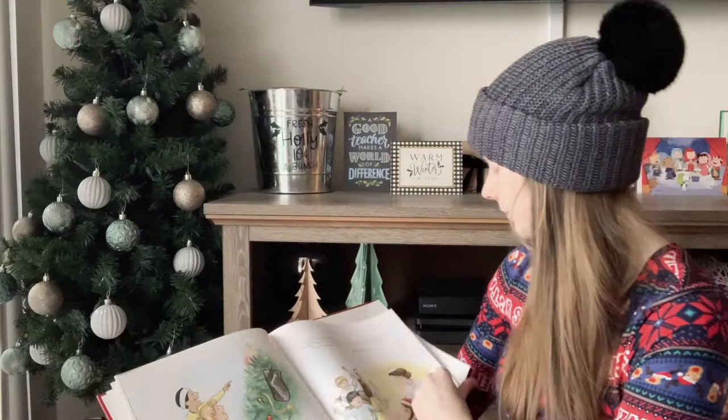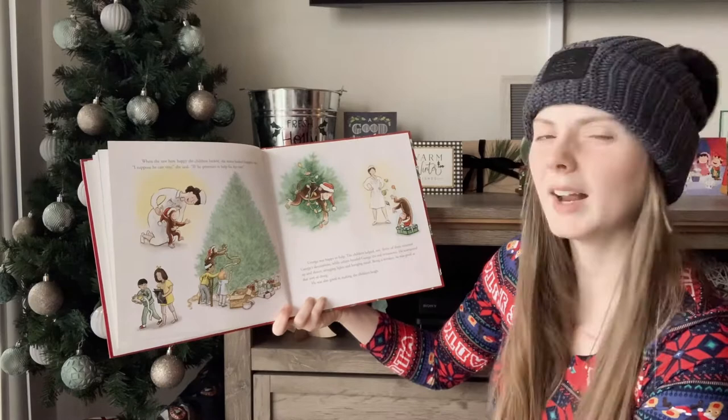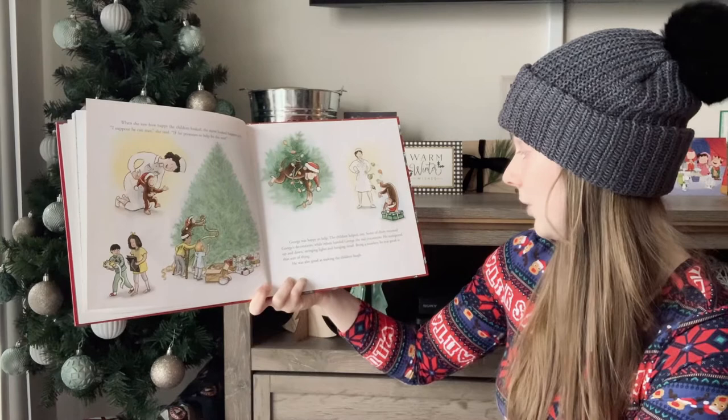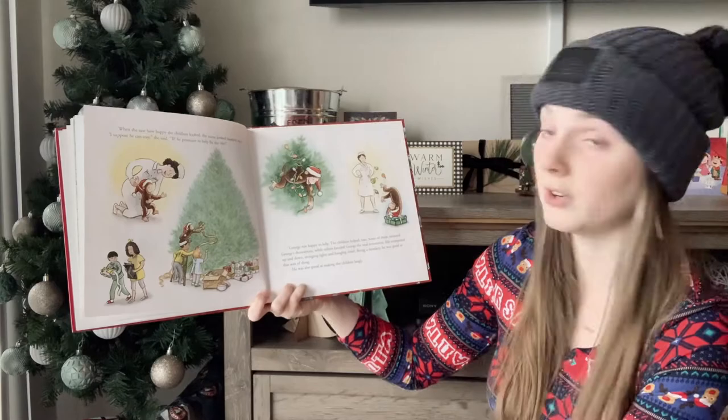When she saw how happy the children looked, the nurse looked happier too. I suppose he can stay, she said, if he promises to fix the tree. George was happy to help. The children helped too. Some of them returned George's decorations while others handed George the real ornaments. He scampered up and down, lighting lights and hanging tinsel. Being a monkey, he was good at that sort of thing.